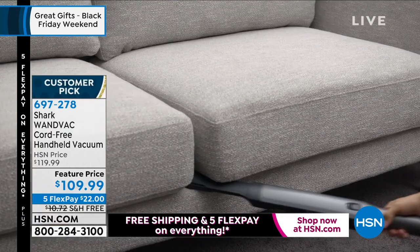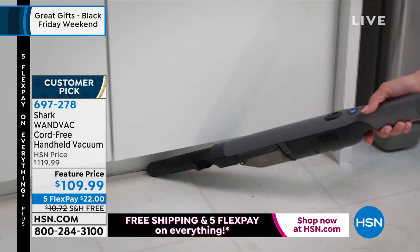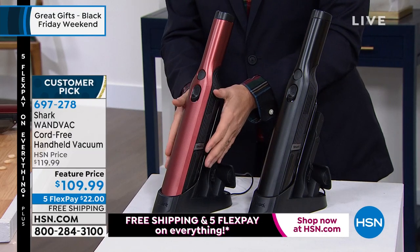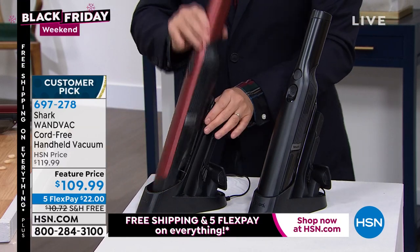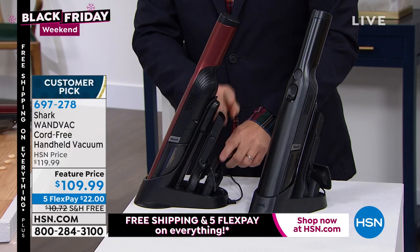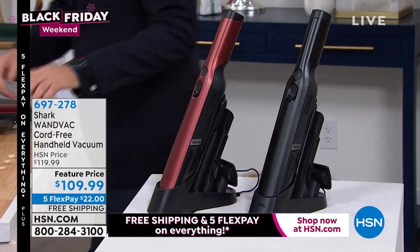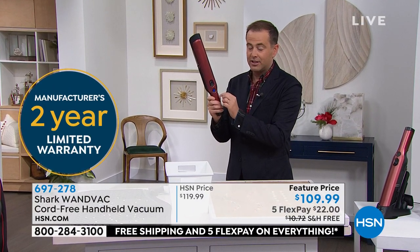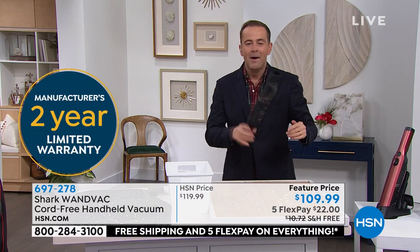Here are the two colors — I have black or paprika available. What I love — this is the base station, where it lives, always charged, always ready to go. The tools are not stuffed in a drawer — they are right there on board. When you need a tool, you grab the tool and you are good to go. When I say it's powerful, it is powerful — one touch, one button, one easy simple operation. It's so powerful it even sticks to my hand.